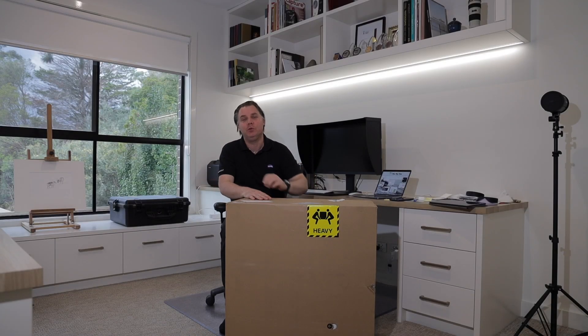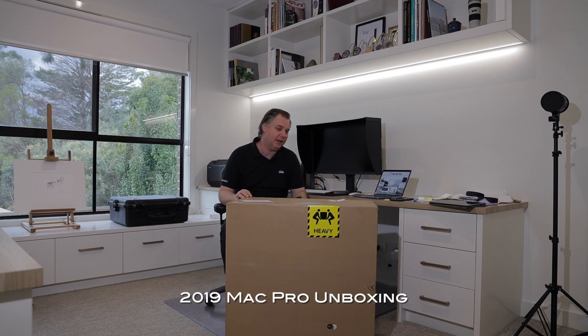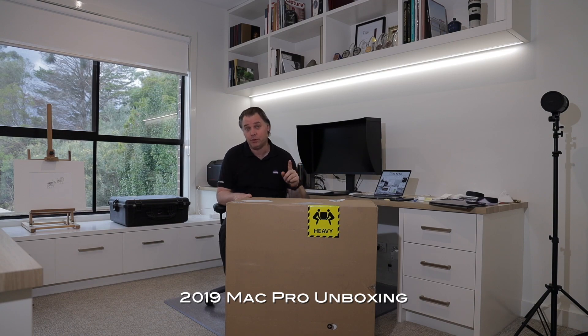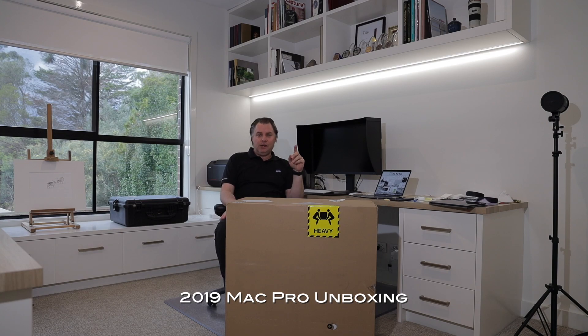Hey y'all, welcome to my studio. I'm Josh Nwanko, WildLyncher for the travel, and this is a COVID unboxing for the new Mac Pro computer. But just before I get to the unboxing, I blogged a couple of weeks ago that I was going to do a sort of thought process on why I bought this computer.